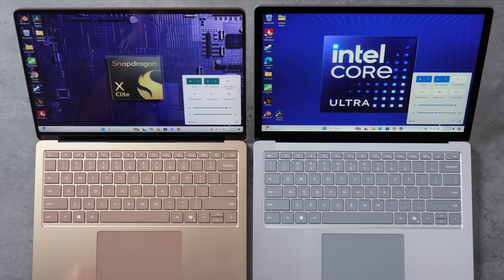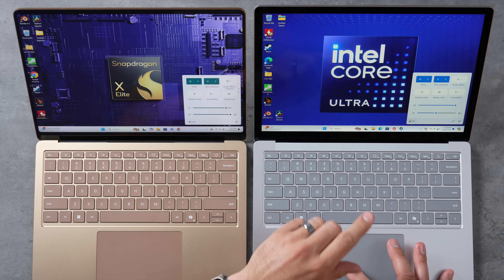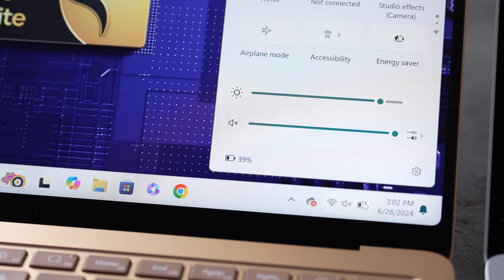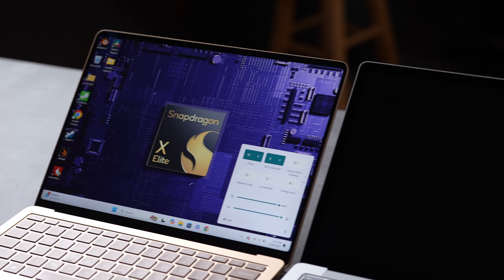Now for battery life — after all these demanding tests, the Intel is down to 4% and has already gone into hibernation, while the X Elite is still at 39%. That's roughly 40% better battery life under sustained load. Even at idle standby, the Intel battery drains much faster. The Intel essentially died, while the X Elite still had potentially another hour under heavy use or many more hours for light tasks.